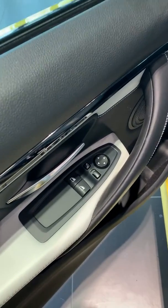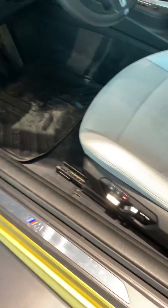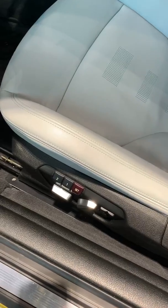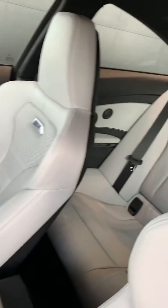You have your power windows and your adjusters for the side mirrors here in the door panel. Power seats with memory seat and lumbar support. Very nice, clean white interior — full leather, very well maintained and kept.